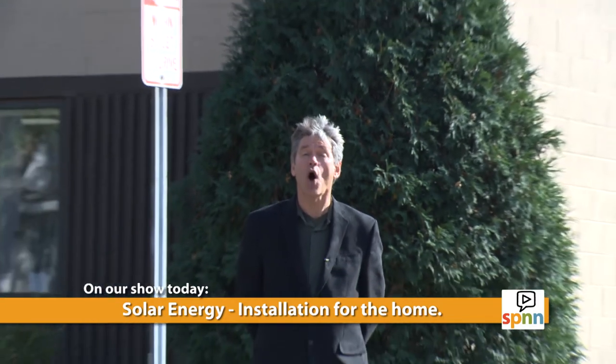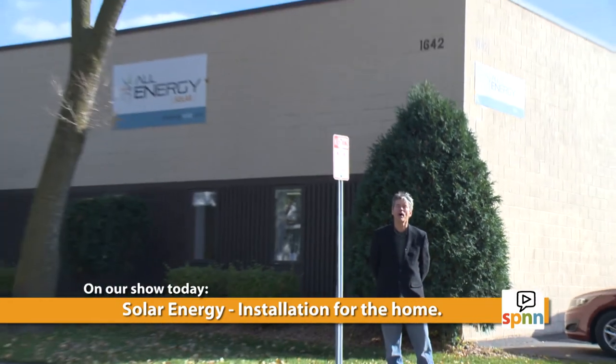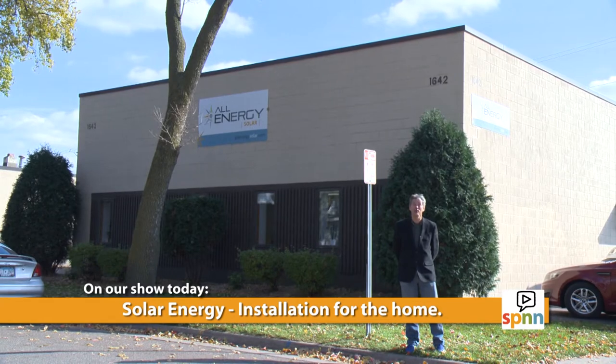Welcome to the St. Paul Forum. I'm John Forty. This week we'll be talking about solar energy. We're here at All Energy Solar to learn more about how to apply solar energy to the household level.